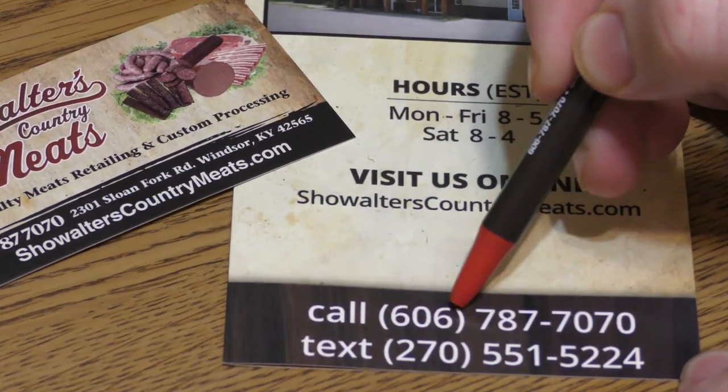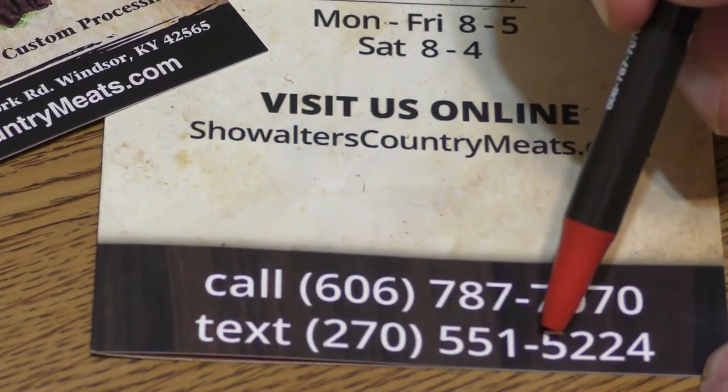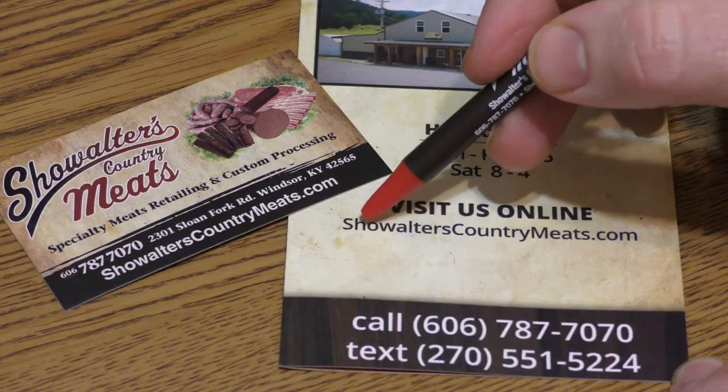I hope that gives you a little bit of an introduction to Showalter's Country Meats. If you want to get in touch, feel free to call us at 606-787-7070, or even better, text us at 270-551-5224. You can also visit showaltercountrymeats.com for our latest information. We hope to see you soon.